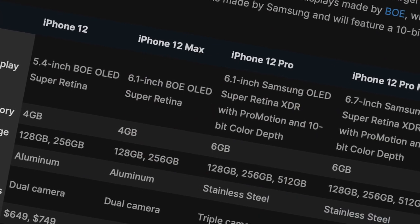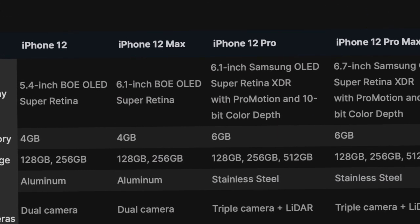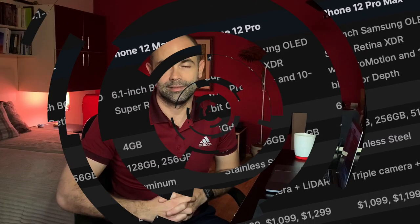One of the favorites in the tech community, Jon Prosser from FrontPageTech, surprised everyone with leaks regarding upcoming iPhone 12 models. What I want to do is summarize the complete lineup of iPhones that Apple will be selling on their website till the end of 2020, possibly in the first or even second quarter of 2021.